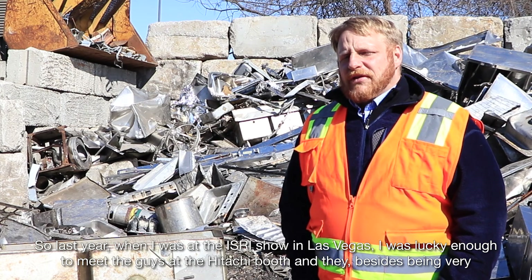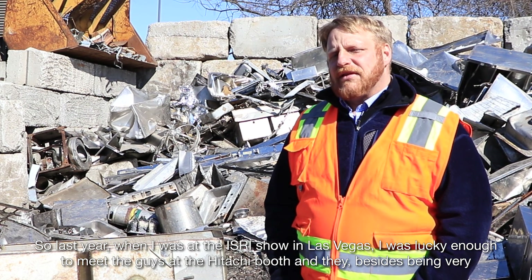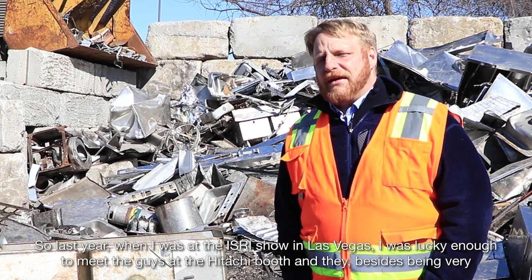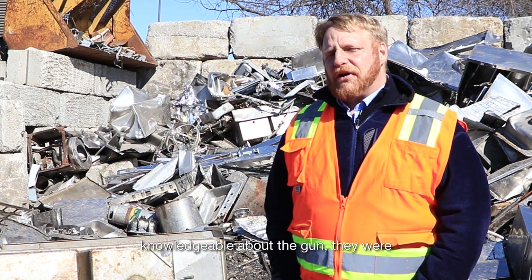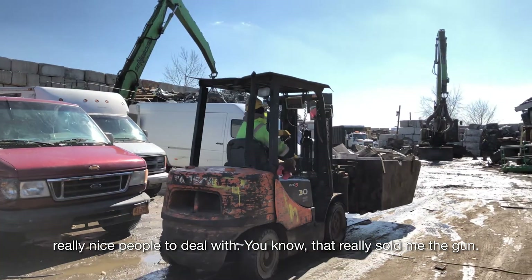Last year when I was at the ISRI show in Las Vegas, I was lucky enough to meet the guys at the Hitachi booth, and they, besides being very knowledgeable about the gun, were really nice people to deal with. You know, that really sold me the gun.